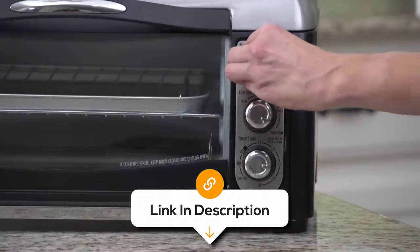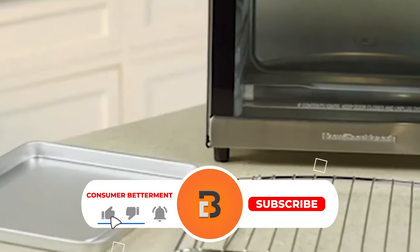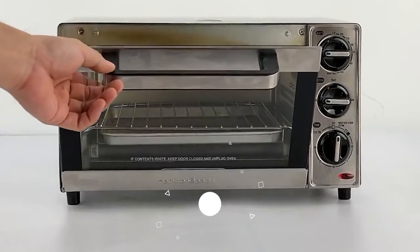If you want to know the latest prices of the toaster ovens discussed in this video, be sure to click the links below. And if you're having a good time watching this video, we would love it if you hit that subscribe button.